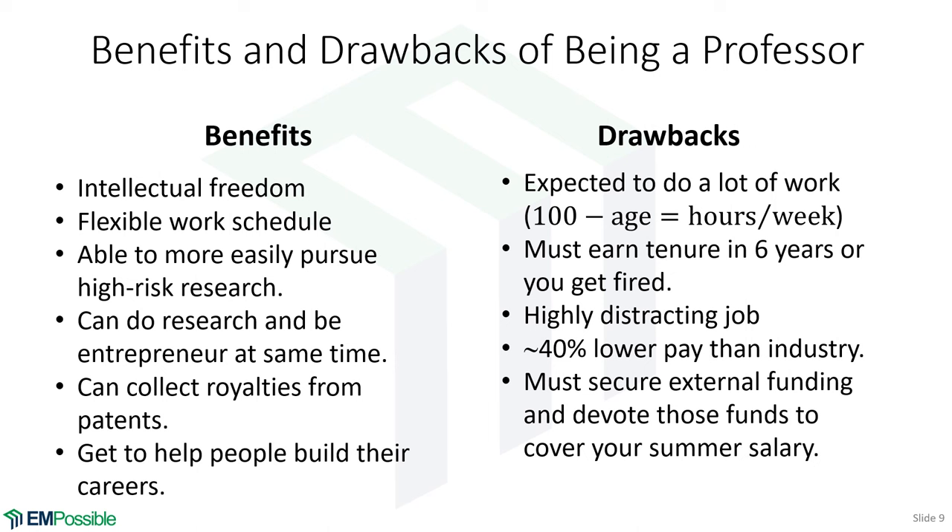Academia is also a highly distracting job — a steady stream of interruptions and emergencies makes it hard to have uninterrupted time for difficult work. When I'm working through something difficult, I get hyper-focused, and constant phone calls, knocking at the door, and emergencies are very frustrating. Most people end up working at night just to have peace and quiet. I find that peaceful time in the morning. Overall, it's much more distracting than working in industry.